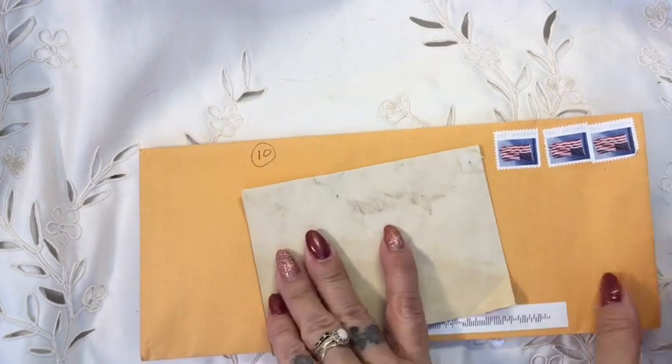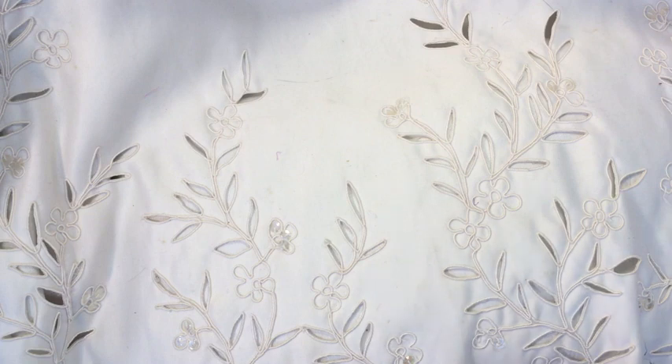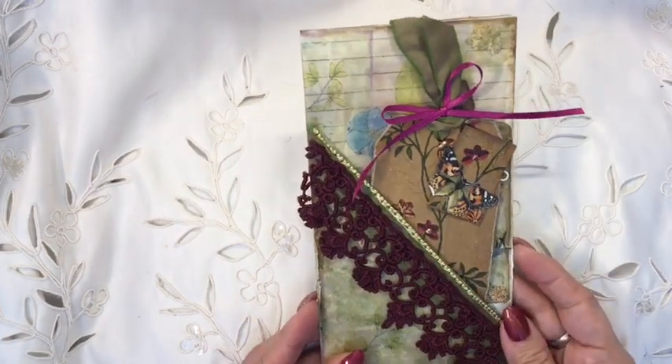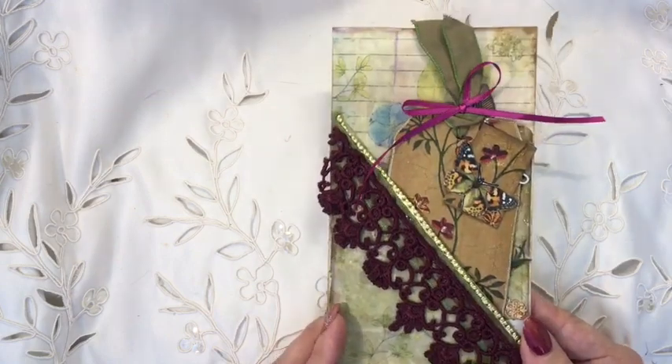We have another one here from the USA who's number 10, and I think this comes from California. I haven't snipped this one open yet, so I'm just going to do it now as carefully as I can. Okay, here we go. So what have we got here? Oh, look at this — just pull that down — we've got a floating pocket!